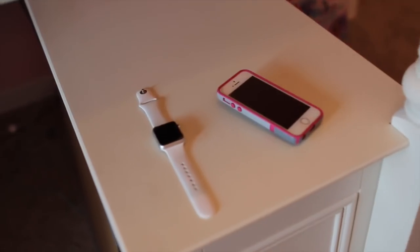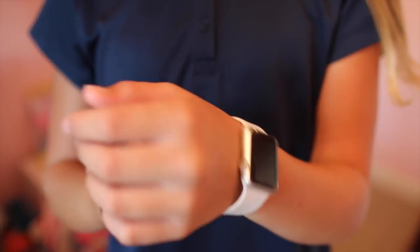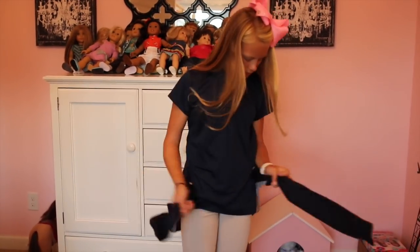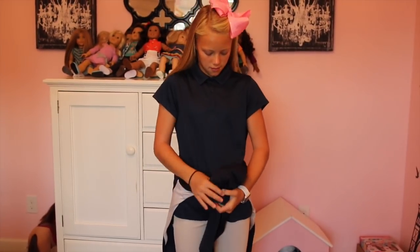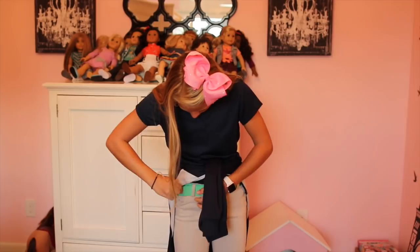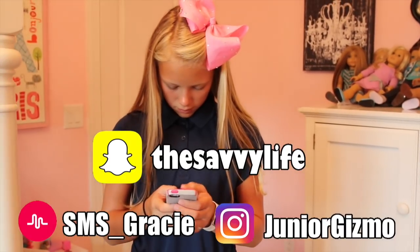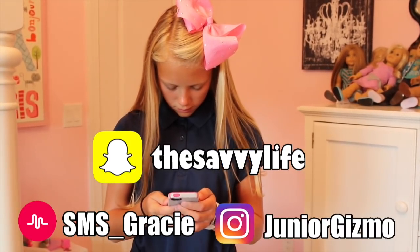Then I grab my phone and my Apple Watch. I check all my texts — my phone was blowing up, I had so many texts! Then I had to add my sweatshirt so I don't have to tuck in my shirt, because that's a cheap way to do it. I don't like tucking in my shirt. Now that I'm all ready, I check my musical.ly and all my social medias — that's where you follow me, go and follow me!